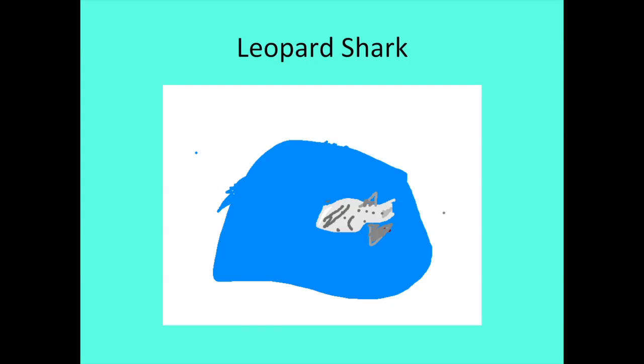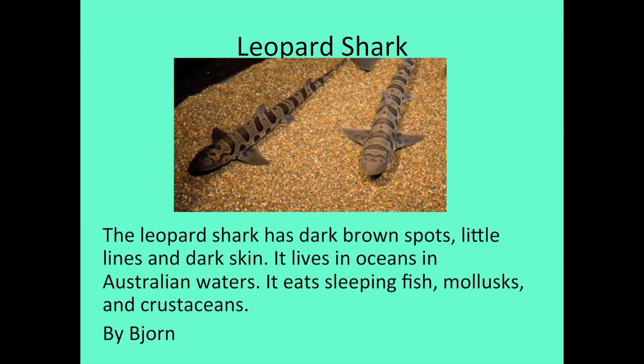Hi, my name is Bjorn. The animal I researched is the leopard shark. The leopard shark has dark brown spots, little lines, and dark skin. It lives in oceans and Australian waters. It eats sleeping fish.